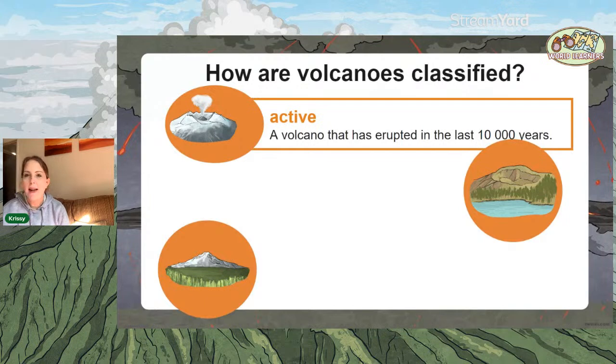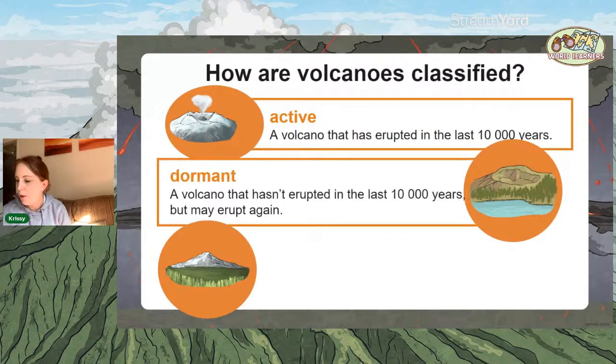Absolutely — active. An active volcano is one that's erupted in the last 10,000 years. That doesn't sound very active to me, but volcanologists have to believe it's going to erupt again at some point. A dormant volcano hasn't erupted in the last 10,000 years, but there's still some activity — they might be picking up activity on seismographs, or maybe gases still escape from the top, but it may erupt again.